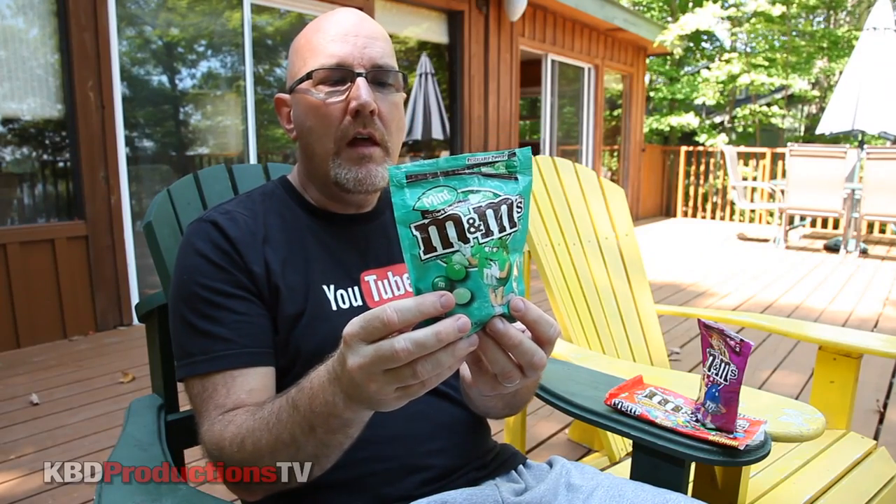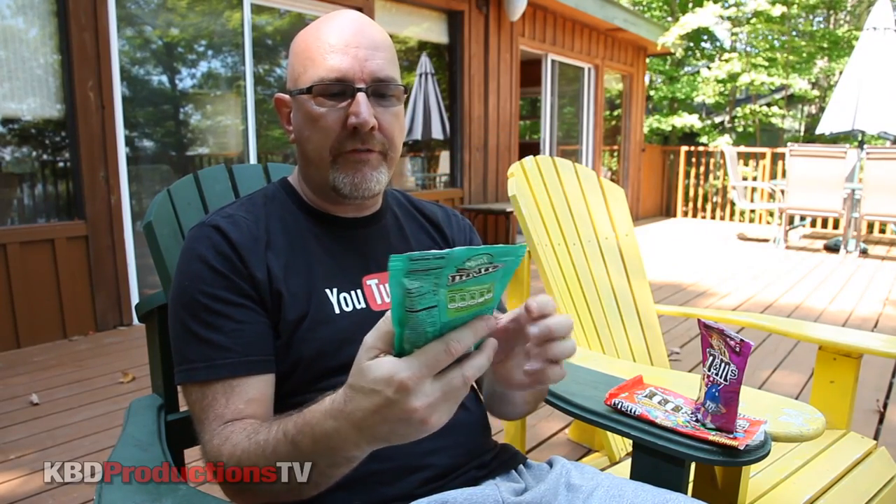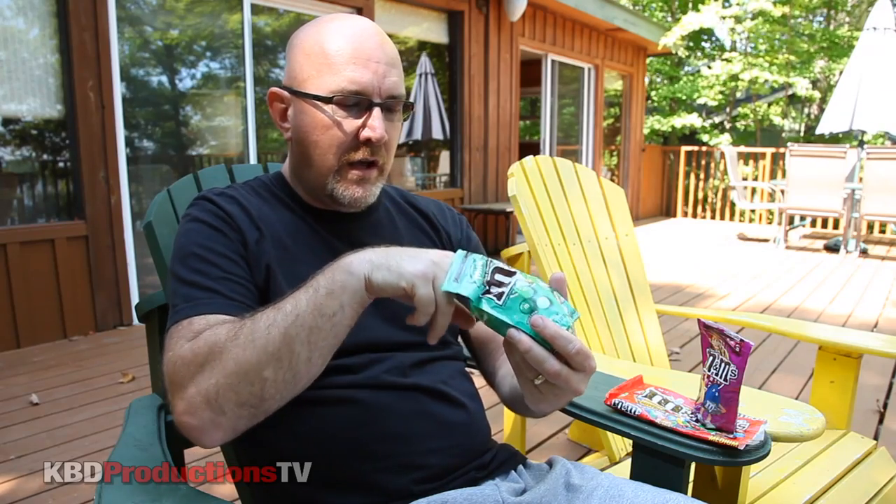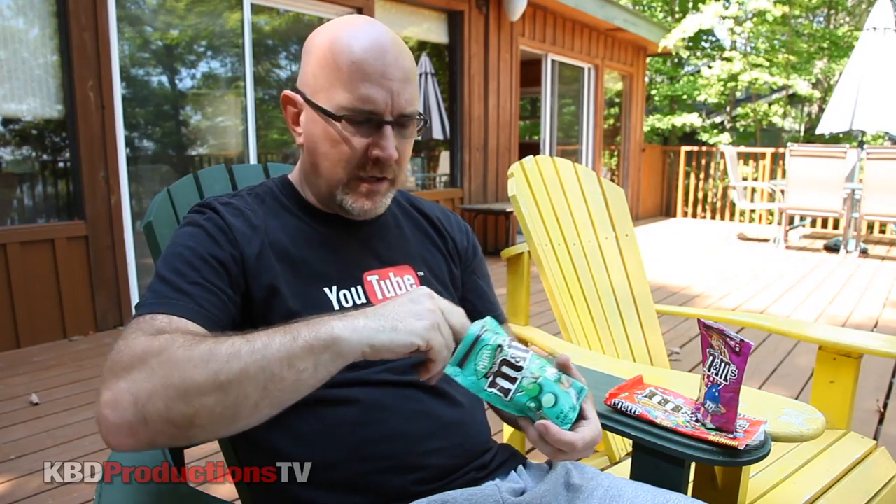Next up is the mint M&Ms. Same amount of calories, and this is in dark chocolate as well — resealable zipper lock top which seals in the flavor. The colors in this one look like a light green, a medium green, and a dark green.